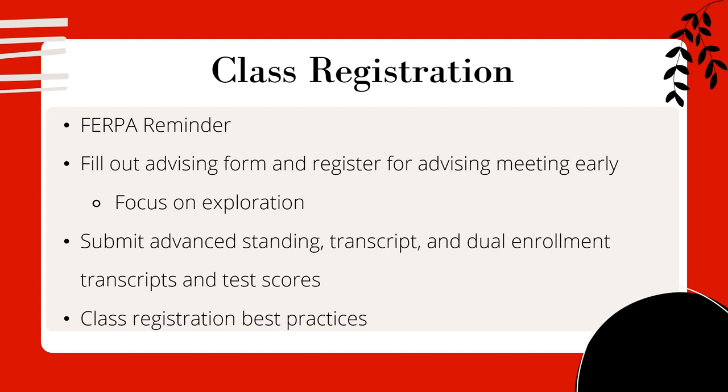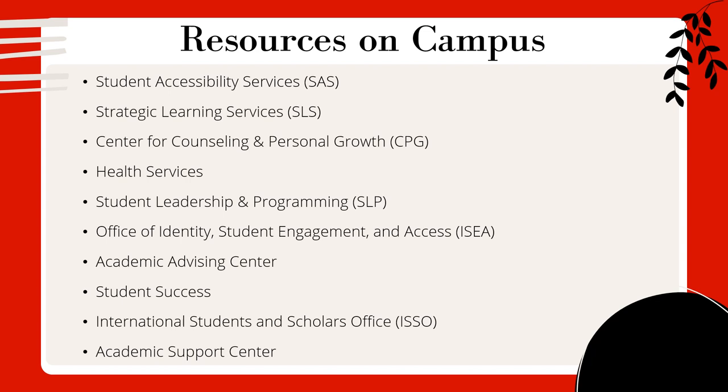If you have any additional questions on class registration before your meeting, please feel free to reach out to us or check out the advising tutorial again. We will also be hosting a webinar on June 20th that will talk through the advising process. One last thing: Clark loves its acronyms, so please get to know them as quickly as possible so you know what we're talking about throughout the year.